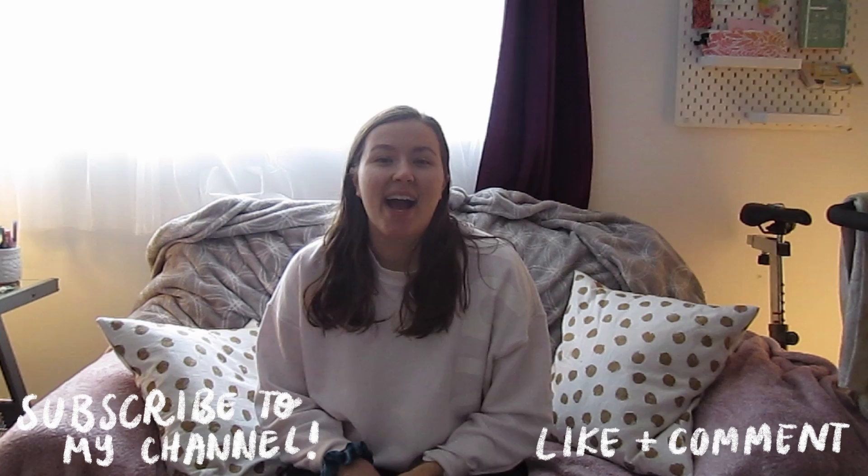Subscribe if you aren't already. I create almost weekly videos and I hope that you would like to be part of this wonderful community. If you are an illustrator or part of the creative community, introduce yourself down below. I'd love to meet and connect with you. Ciao!